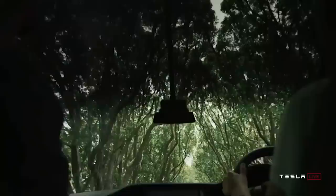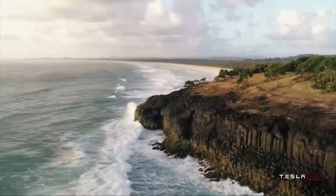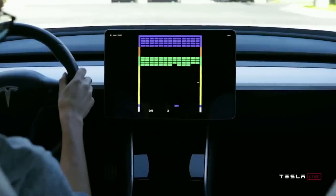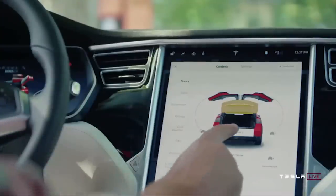Tesla has already revolutionized the automobile industry by showing everyone that electric vehicles are the future. With the inevitable decline of battery costs and increase in energy density, EVs will without a doubt become cheaper, faster, and have a longer driving range.